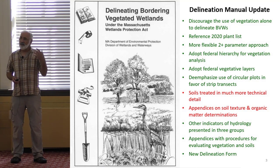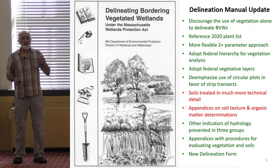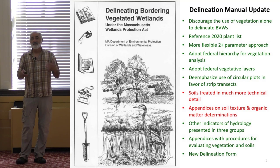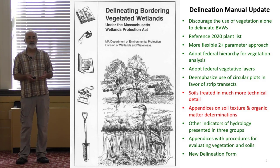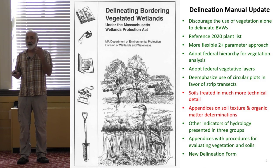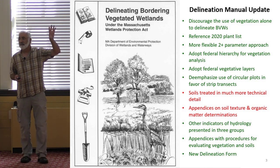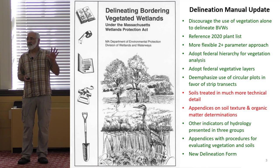The soils aspect is particularly important to emphasize — soils were really treated in a cursory way in the 1995 handbook, and it's now time to update that information and provide much more scientifically credible and reliable guidance about soils and how they're used in delineation. Deb Henson, who speaks after the break, is a soil scientist who teaches at UMass Amherst and will give you a fairly detailed instruction on soils and hydric soils in particular. There's a full chapter in the handbook on soils, plus three appendices on soils — that's how much additional emphasis we're placing on soils.